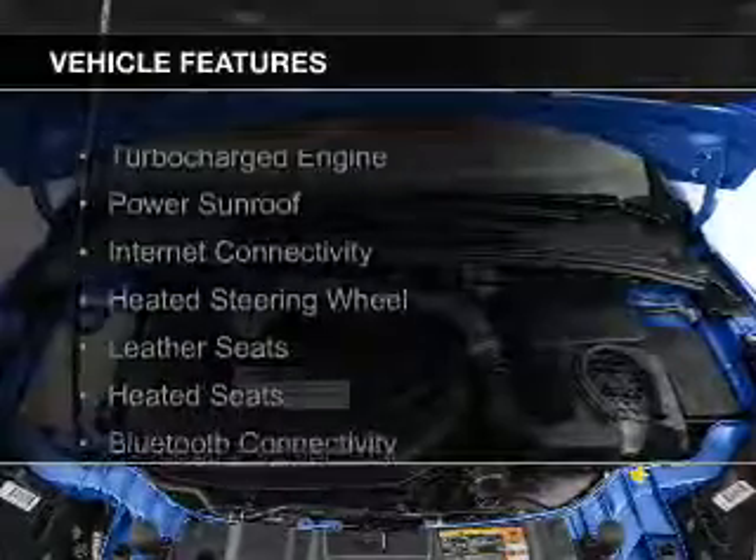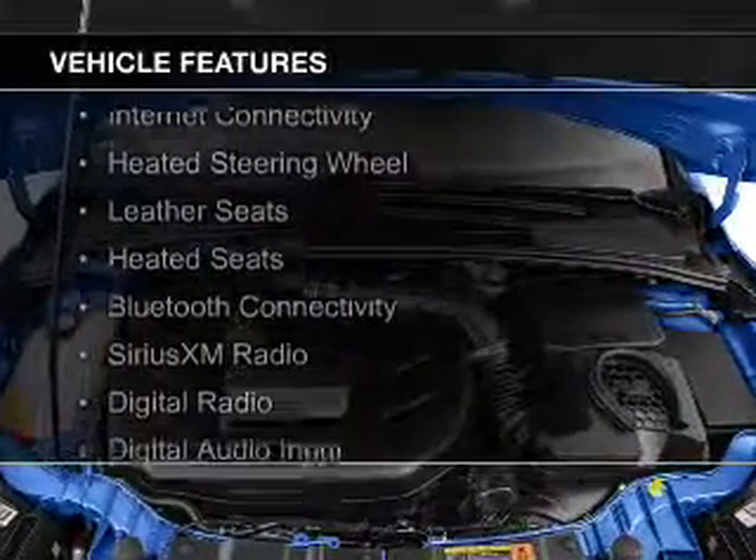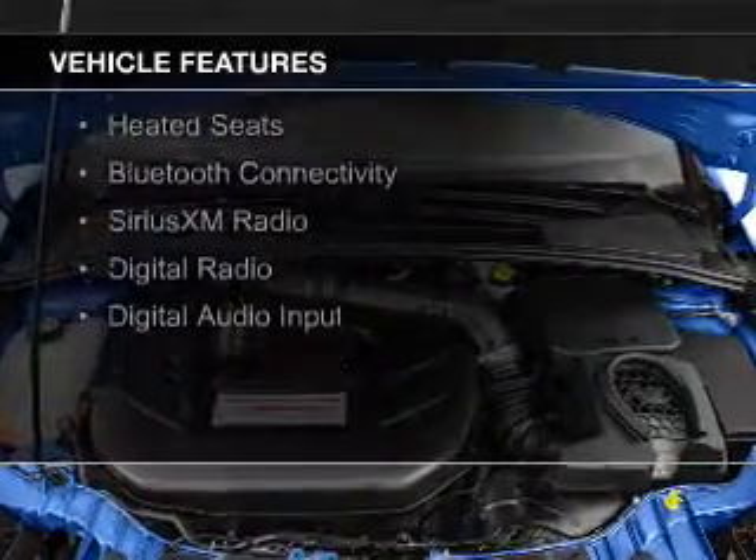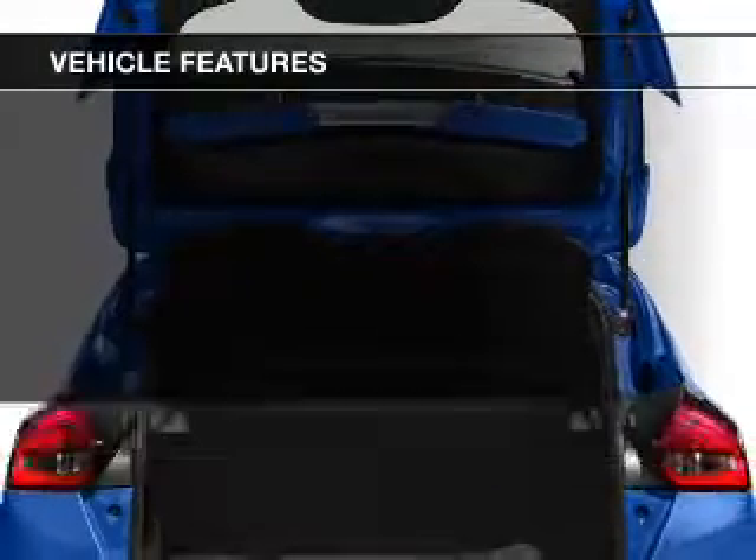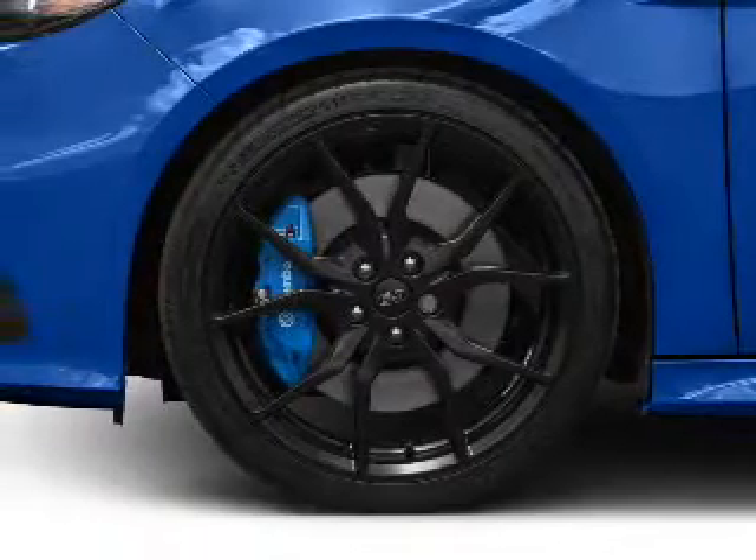The features include a turbocharger, a power sunroof, internet connectivity, heated steering wheel, leather seats, heated seats, Bluetooth connectivity, Sirius XM satellite radio, and digital radio.